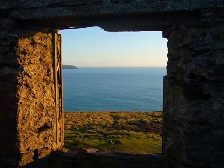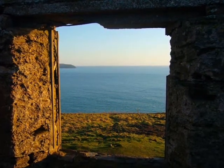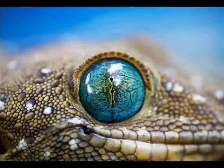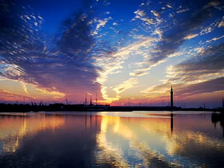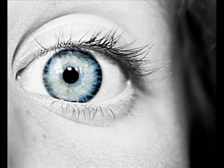Sight. Our window to the world. It creates a link to our world in a way no other sense is able to imitate. It allows us to appreciate color, depth, texture, and majesty. It is without a doubt the most important sense we have. It's therefore surprising that we do very little to protect our eyes from harm in our daily activities.